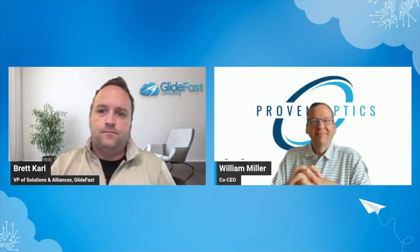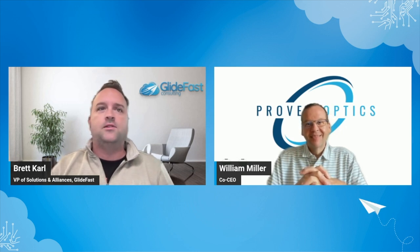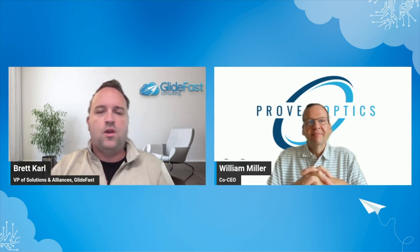I'm doing great. So I want to jump right into it and get to know Proven Optics a little bit more and how we work together. For those that aren't familiar, could you walk us through a little bit about Proven Optics? Who you guys are, what do you guys do?